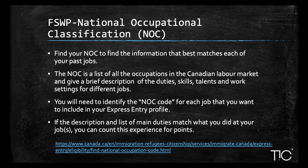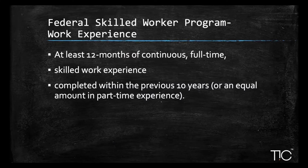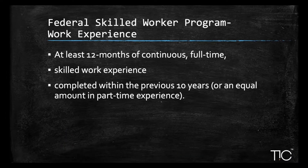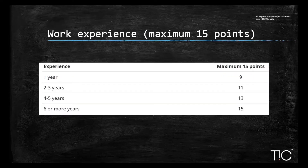For more information on how to find your NOC code, click on the link mentioned below. To score points under work experience, your experience must be at least 12 continuous months full-time — at least 30 hours per week or 1,560 hours per year — in skilled work at skill level 0, A, or B, completed within the last 10 years. The maximum points for work experience is 15. Four to five years earns 13 points, two to three years earns 11 points, and one year earns 9 points.